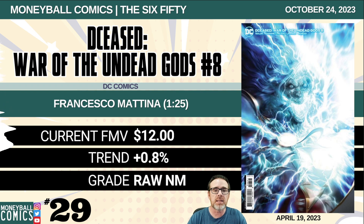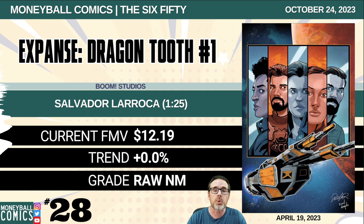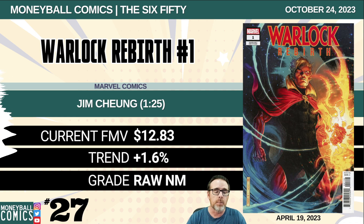Number 29: Deceased: War of the Undead Gods number eight from DC Comics. This is the Francesco Mattino 1-in-25 retailer incentive. $12. Number 28: The Expanse Dragon Tooth number one from Boom Studios. This is the Salvador Laraca 1-in-25 retailer incentive. $12.19.